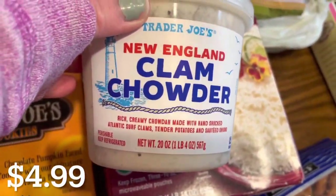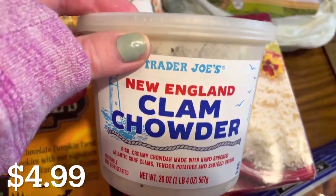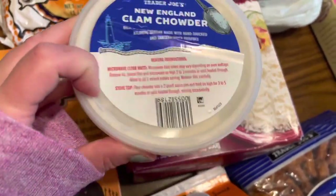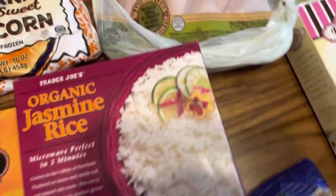I grabbed this clam chowder for the third time for my husband because he loves it, so this is definitely a new favorite in my home. I'll probably be getting this every time as long as it's available.